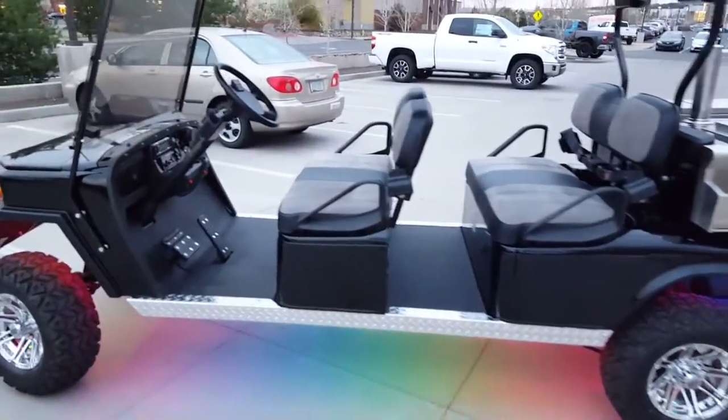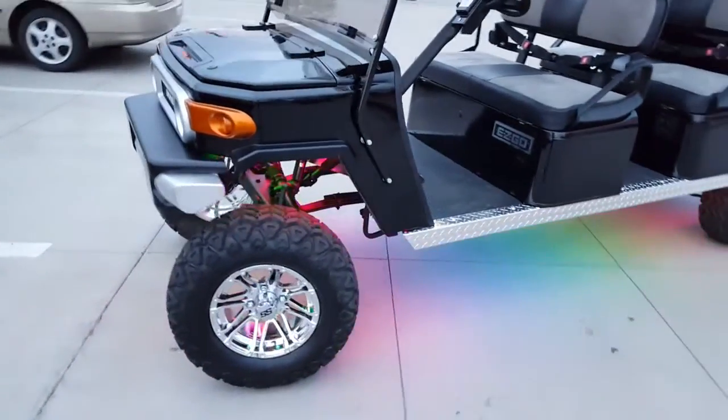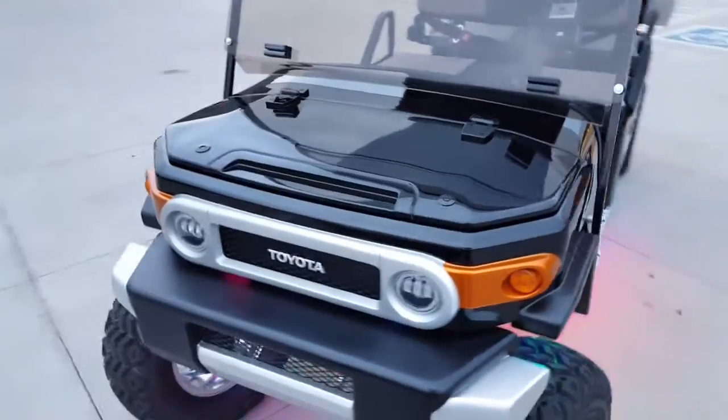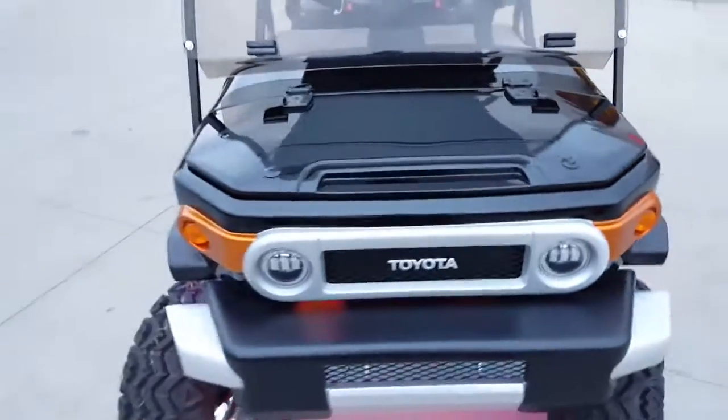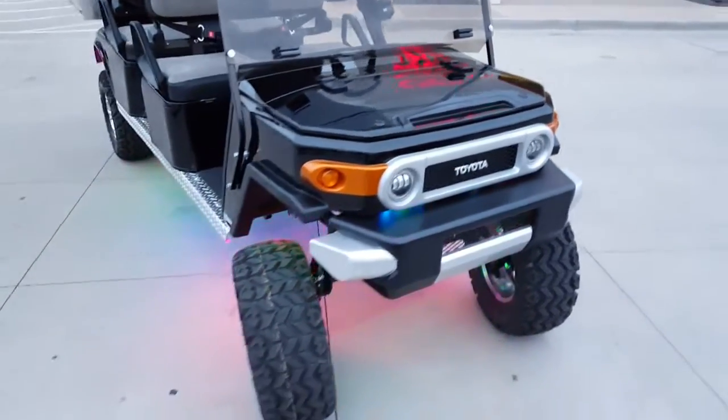Got custom sounds, custom lights, off-roading tires, rims, and suspension package, and best of all, front end loaded humidor. Check out the pictures to follow this video. Only at Findlay Toyota Flagstaff.